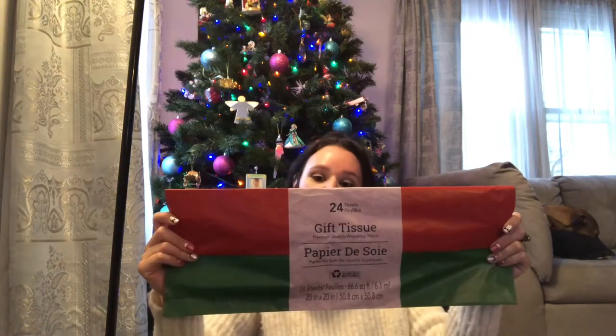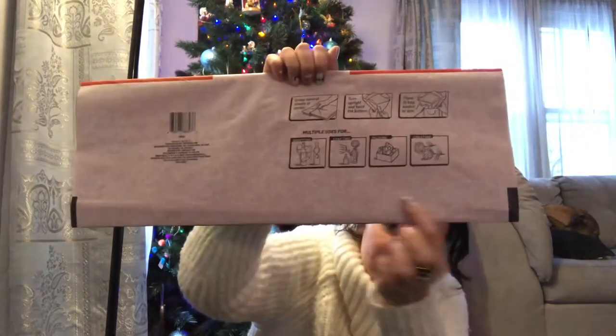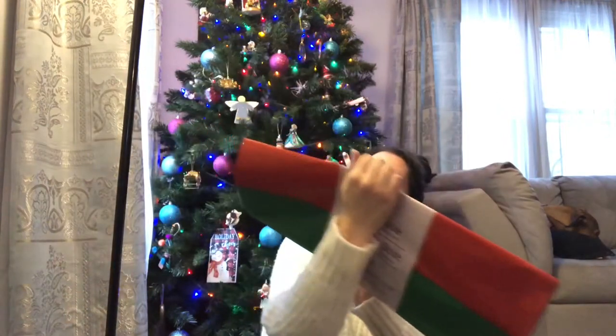They also have a lot of cute tissue paper designs. I had the red truck with the Christmas tree in my hand, but it only had six sheets for a dollar. This one has 24 sheets of tissue paper for a dollar — that is an excellent buy. On the packaging it shows you the uses, which I thought was pretty cool. I never noticed that before, and I've been buying tissue paper from Dollar Tree for a long time.